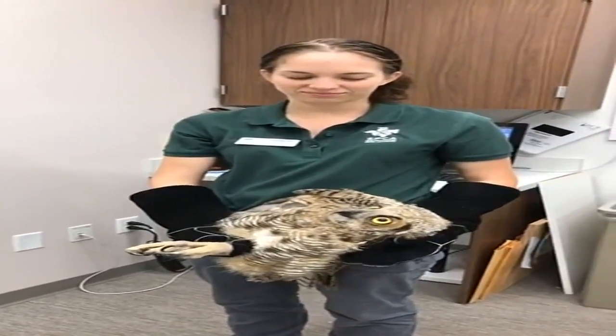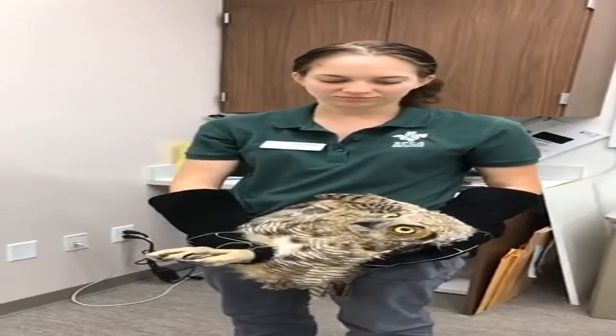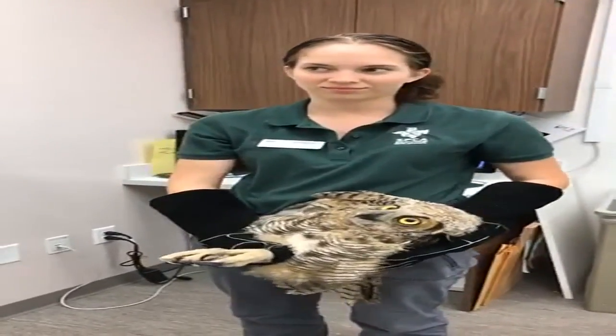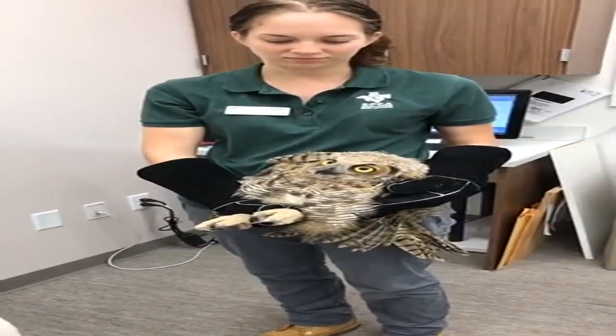We're here in the x-ray room in our infirmary with Allie and Beth from our wildlife department and a pretty special patient. We have here a juvenile great-horned owl that was brought into us last night — he was caught up in a soccer net.